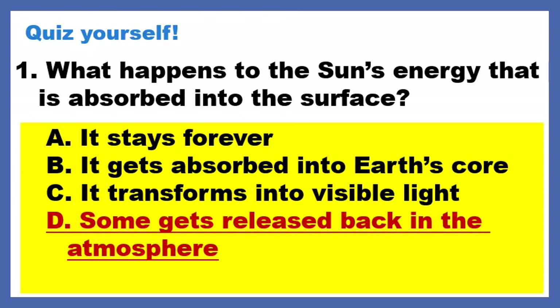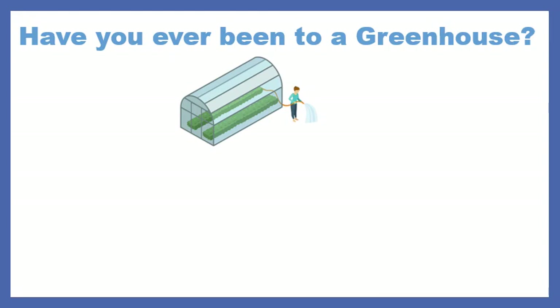Remember, we talked about if you go to a beach at night and the rocks and the sand feel warm — that's because even when the sun is down, the Earth releases some of that heat so that it can leave the Earth. Alright, I have a question for you today: have you ever been to a greenhouse?